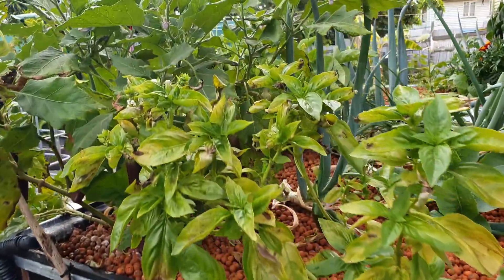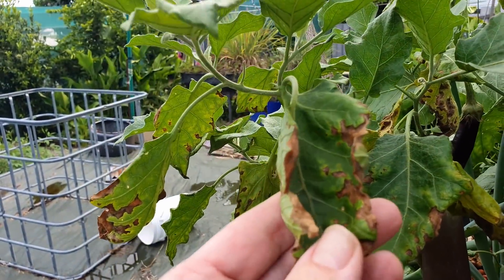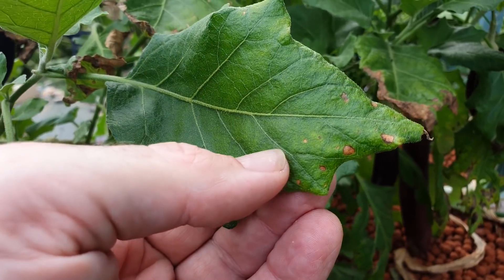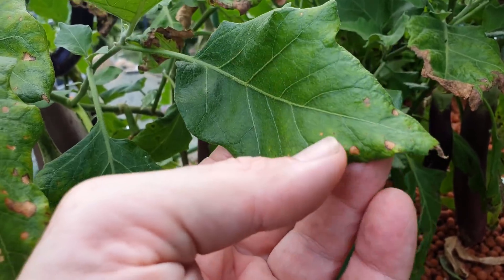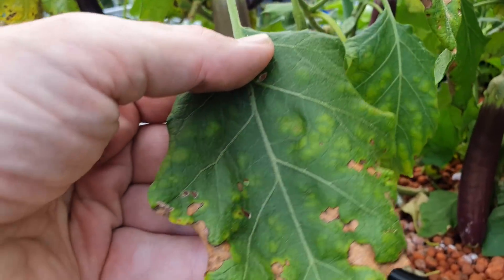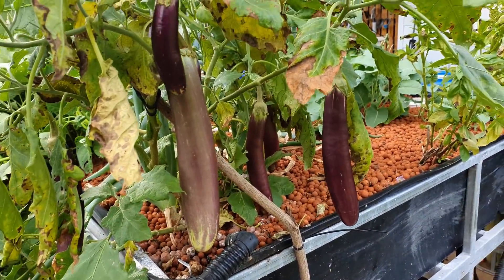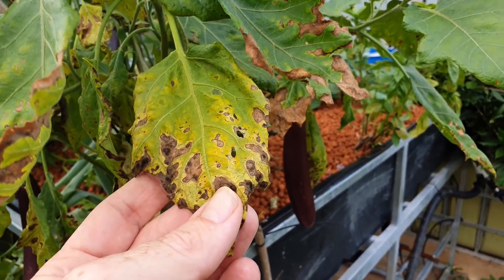I'll bring you around here and show you the potassium deficiency. I don't know if that's potassium deficiency or just heat with the basil, but over here on the eggplant, what you tend to get — this one's just starting — you get a little bit of chlorosis towards the tip of the leaves, and then you start to get these necrotic spots. There's a leaf a little bit further along, and then one further along again. The plant on the whole is doing okay, still getting fruit on there, just not a lot of potassium available to it.